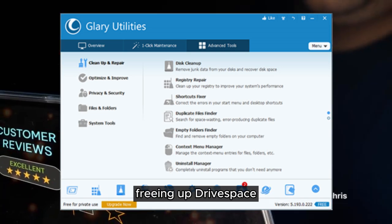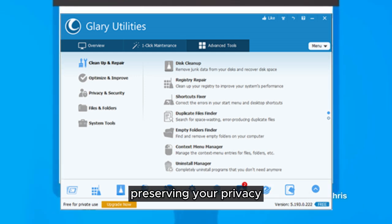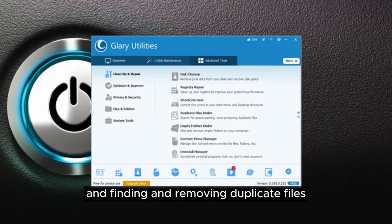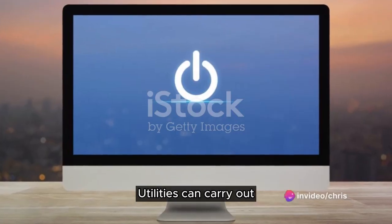Freeing up drive space, preventing errors or crashes, speeding up your PC and preserving your privacy, keeping your software up to date, retrieving lost or deleted files, analyzing disk space usage, and finding and removing duplicate files are just some of the tasks that Glary Utilities can carry out.